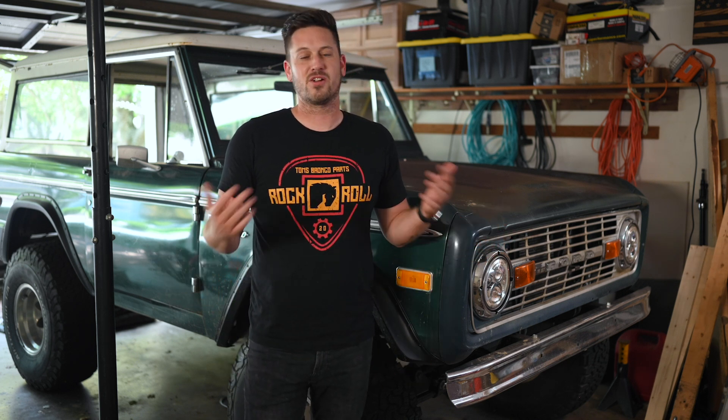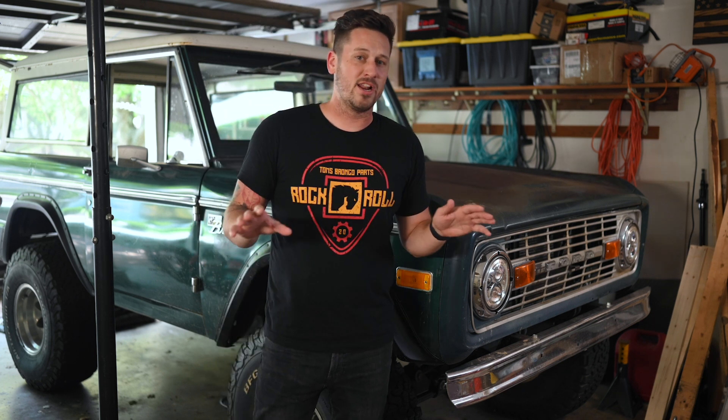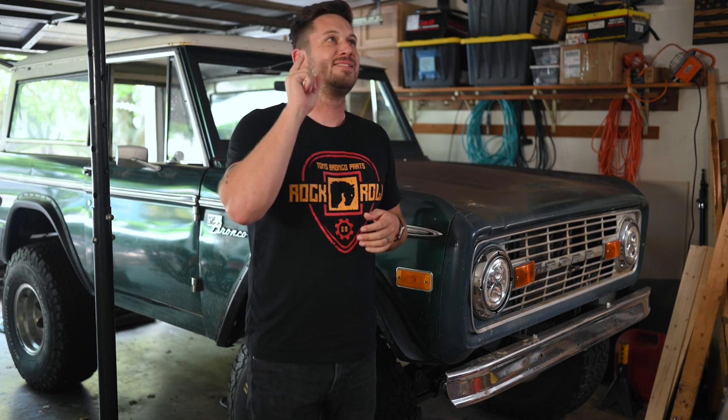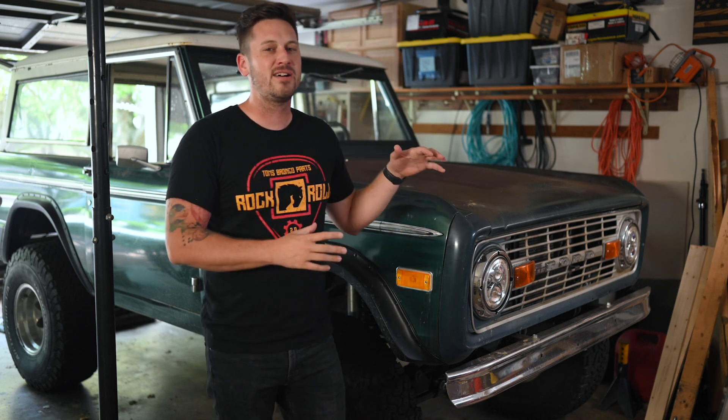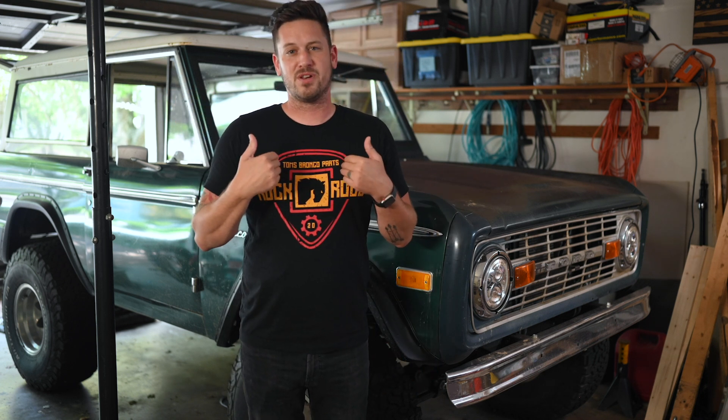I definitely want a new Bronco — don't hear me say I don't, because I absolutely do. I'd love to do a video with anyone who gets one and take it for a drive. Let me know in the comments: what is the one thing you wish they would have put in the Bronco, and what is the one thing you love about it? Boil it down to one and leave it in the comments below.